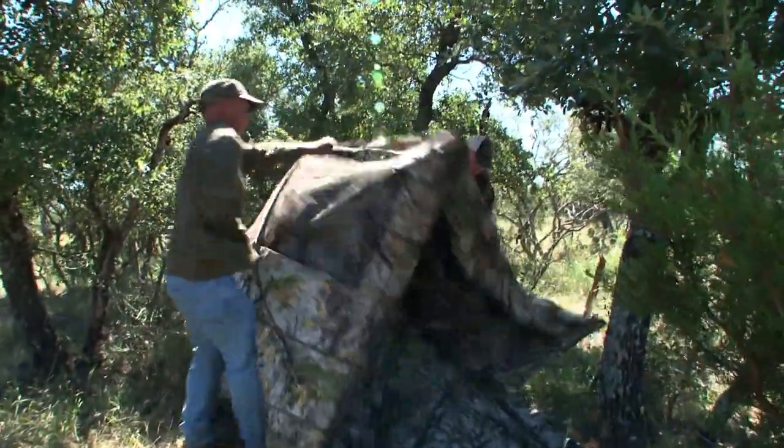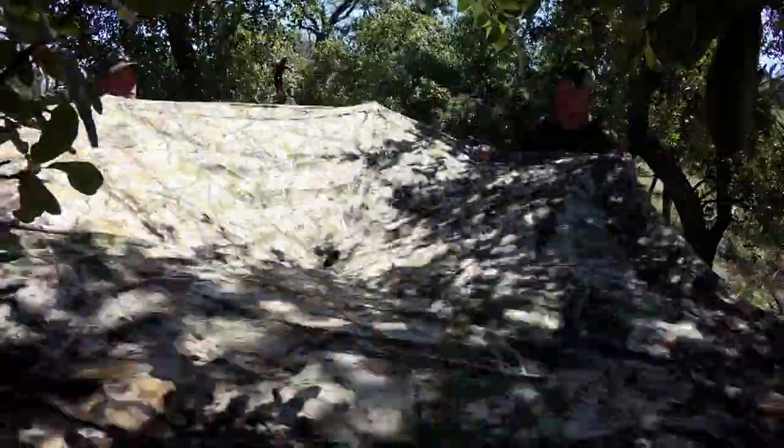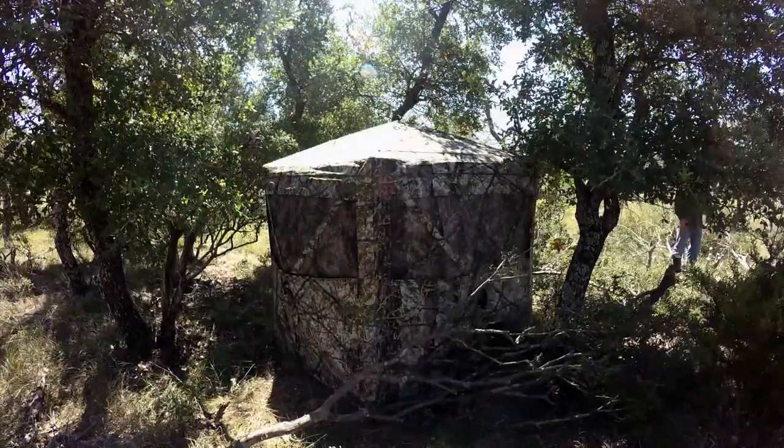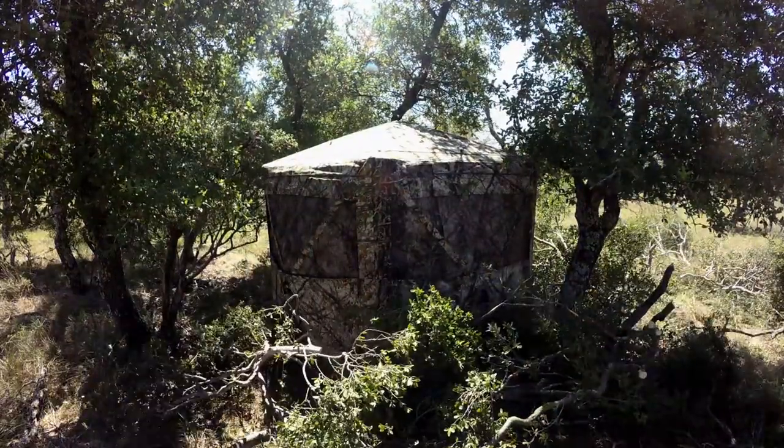They like being out in these little open patches. That's where they like spending most of their time. So we're going to set it up so that we don't think they're going to be traveling behind us. When the wind's hitting us in the face, it's going to be perfect.